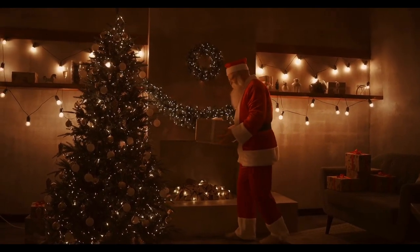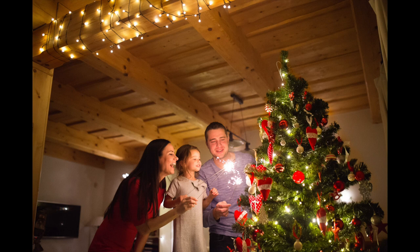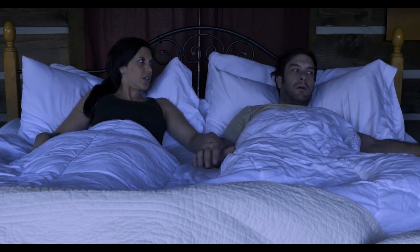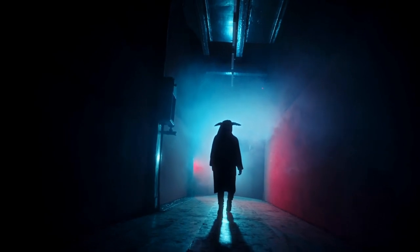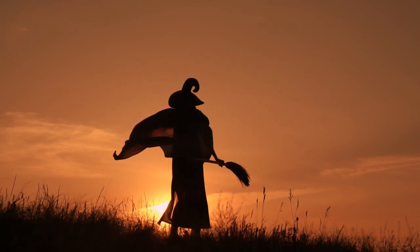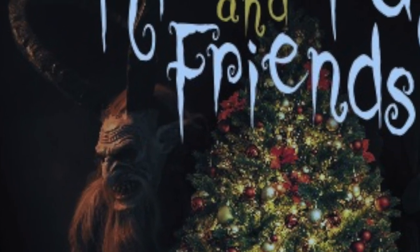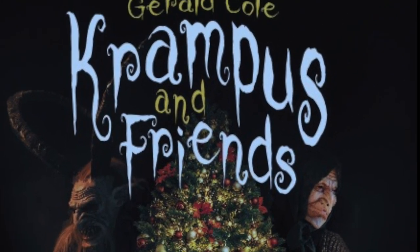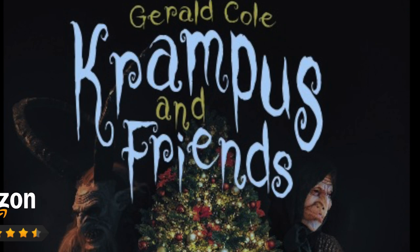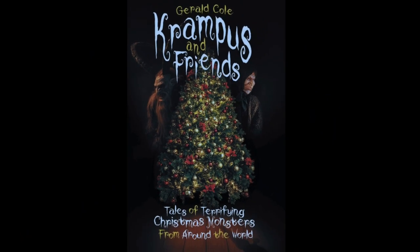Here comes Santa Claus! Christmas — a time of joy and happiness, unless you were bad this year, then you might meet one of Santa's more sinister helpers. Krampus, a fanged monster who enjoys beating and eating wicked children. La Befana, who flies in the chimney on her broomstick at Christmas. Icelandic trolls who fetch the naughty ones back to their hungry mother, Gryla. Thirteen monsters in thirteen stories from Christmas legends as old as time itself. Krampus and Friends — tales of terrifying Christmas monsters from around the world. Available now on Kindle and at Amazon or wherever books are sold. Get Krampus and Friends by Gerald Cole, and pray that you were good enough this year.